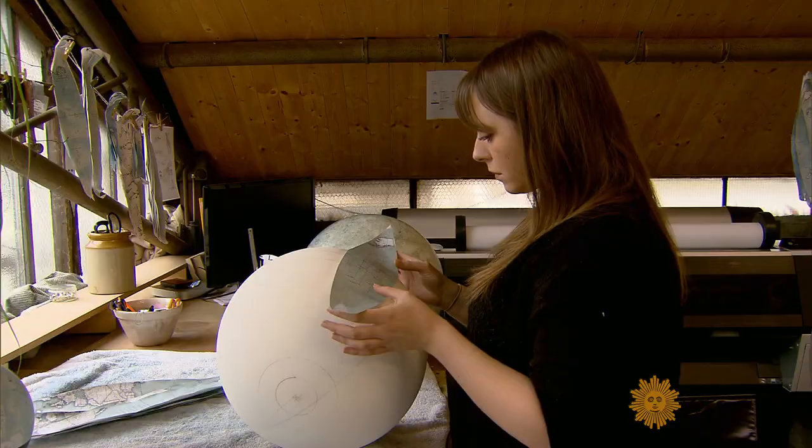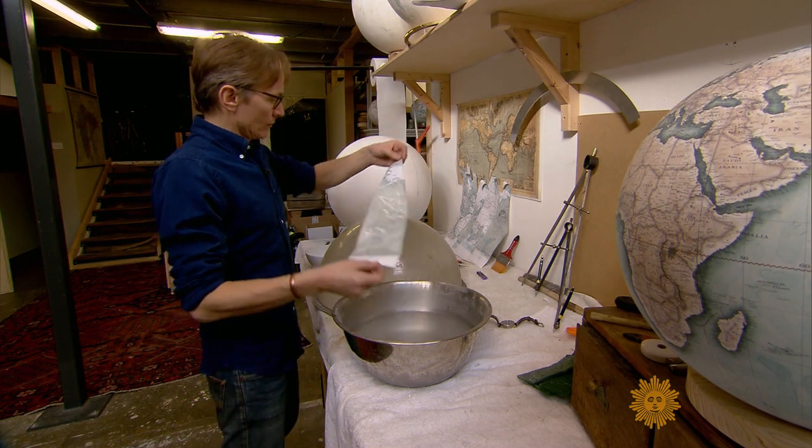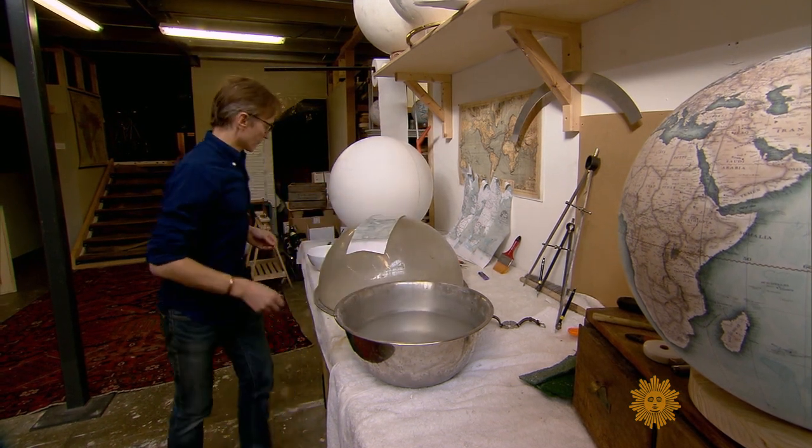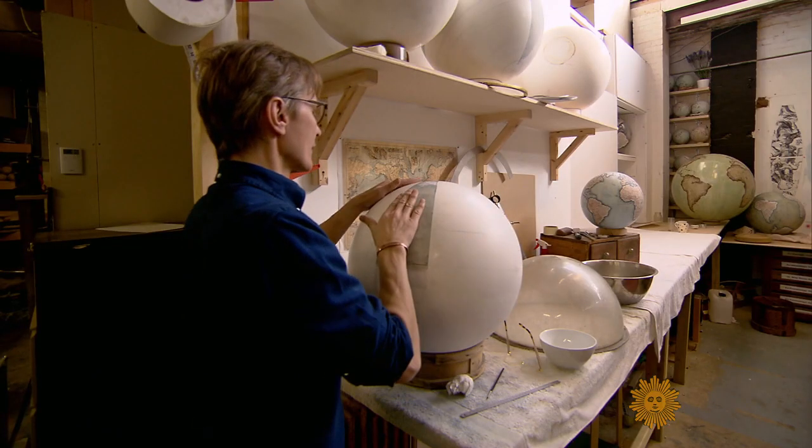Making globes by hand was pretty close to a lost art when Peter Bellerby decided to give his father one for his 80th birthday in 2008 and couldn't find any worth buying. So he thought he had a few months spare and would make a globe. He thought it would be really easy. Wrong.